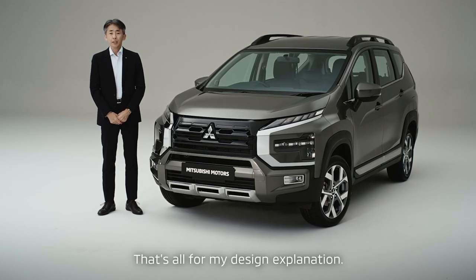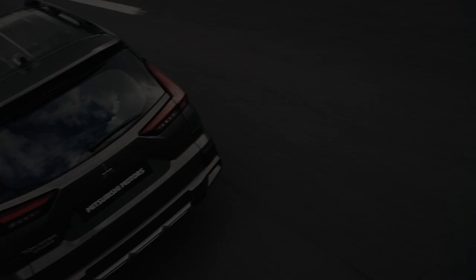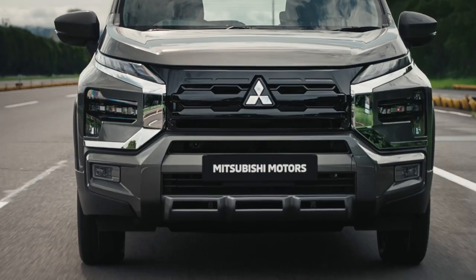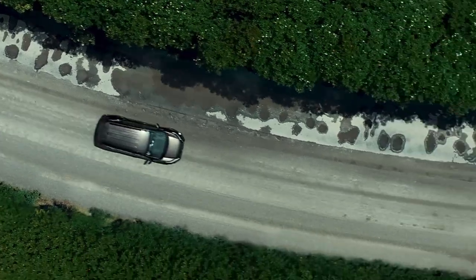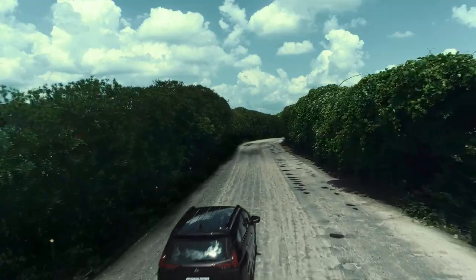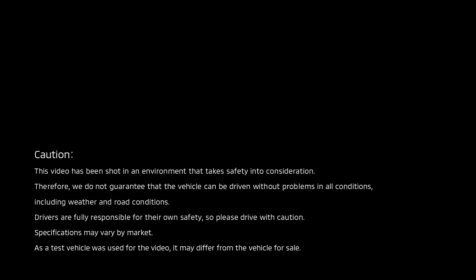That's all for my design explanation. Thank you. Drive your ambition. Mitsubishi Motors.